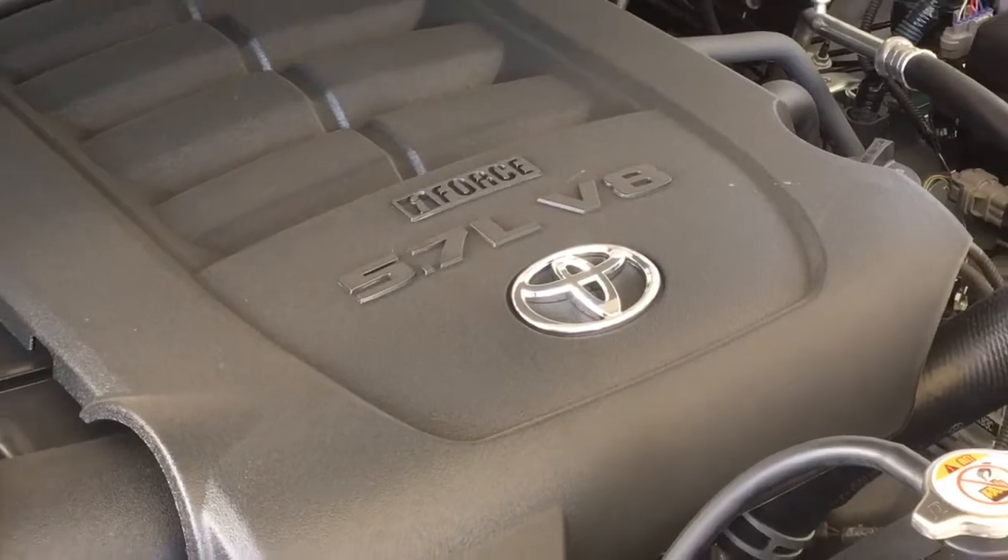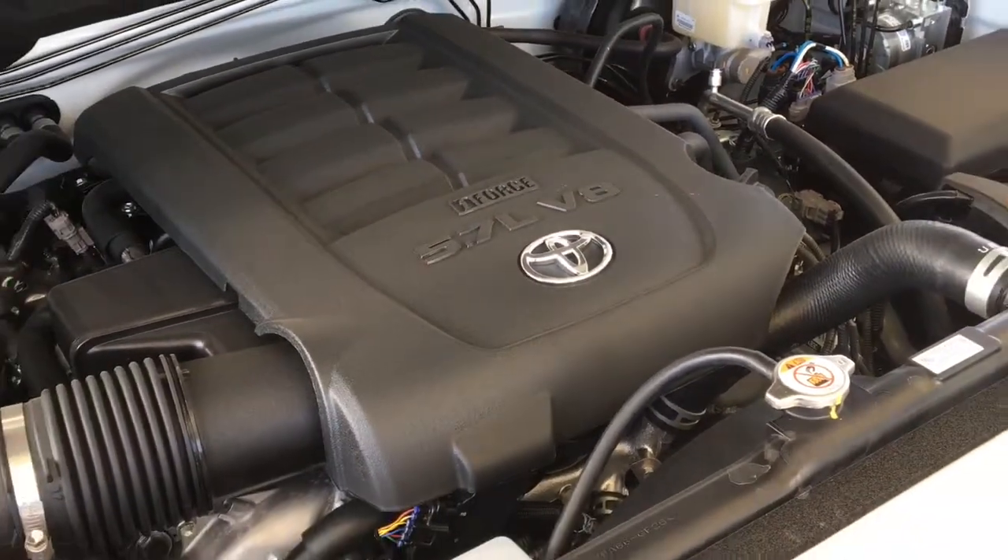Power comes from a 5.7-liter i-Force V8 mated to a 6-speed automatic and 4-wheel drive.